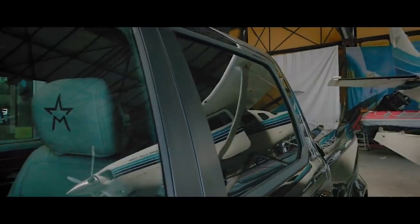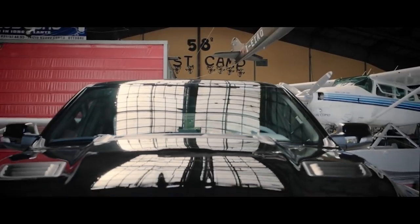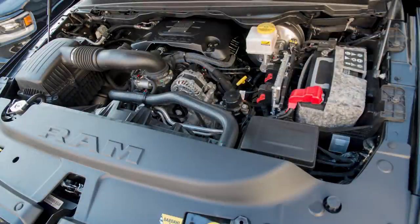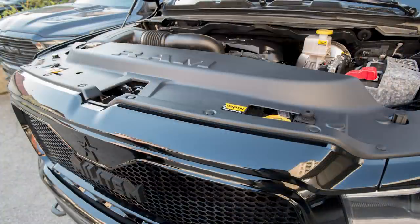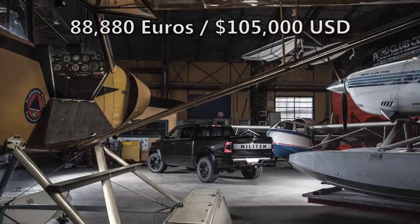Disappointingly, performance is the one thing that really wasn't touched, as the Magnum is powered by the mild hybrid 5.7-liter Hemi V8 with eTorque, the eight-speed automatic transmission, and four-wheel drive. Finally, the Magnum is available in just four colors: Diamond Black, Flame Red, Billet Silver, and Granite Crystal. You do get a warranty of three years or 100,000 kilometers, and the truck starts at the sky-high price of 88,880 euros, or around $105,000 US.